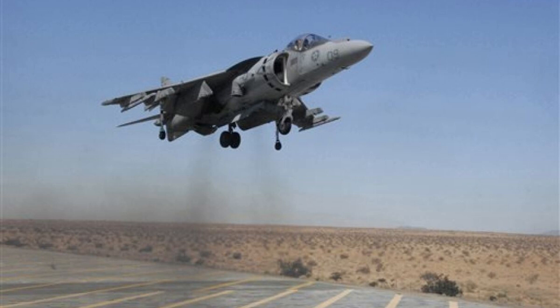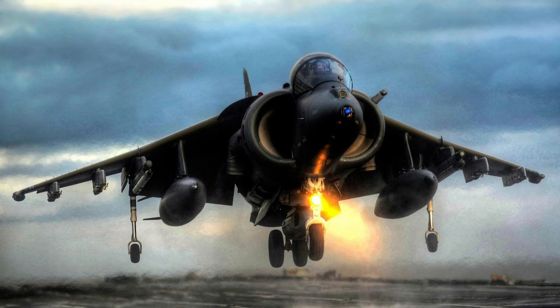The US military was already using other aircraft, such as the Harrier, which had similar VTOL capabilities but were already in service. This competition made it difficult for the XFV-12 to gain support from the military.